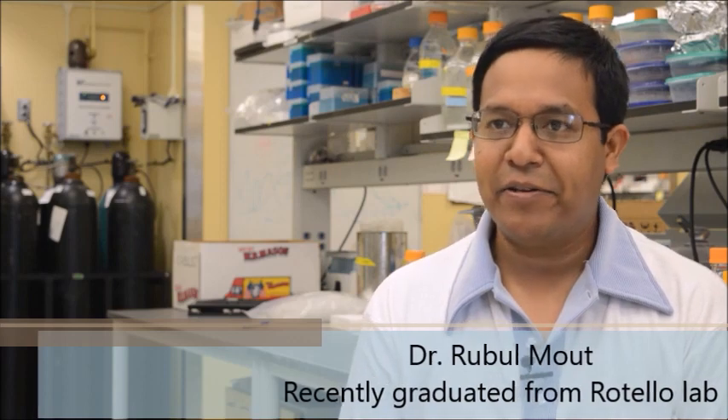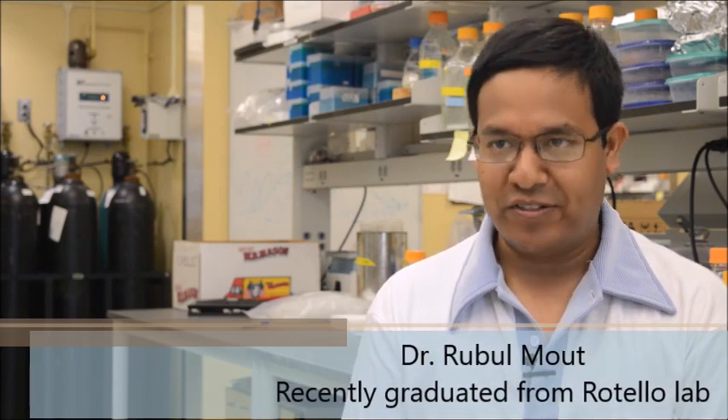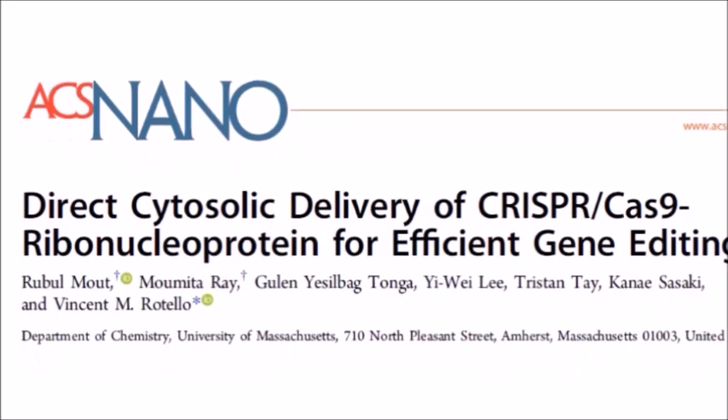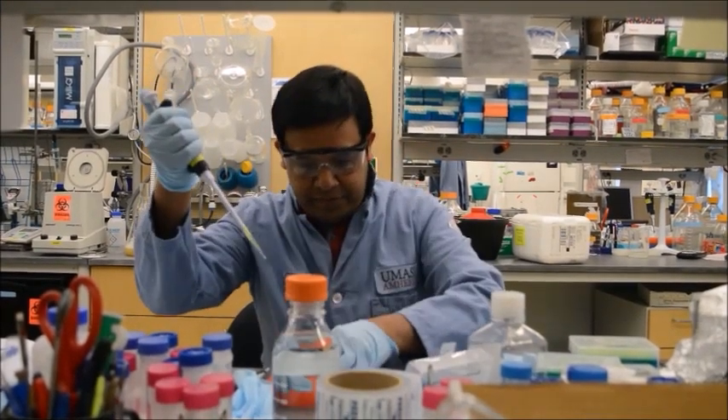We developed a nanotechnological tool for delivering CRISPR elements into cells for gene editing. CRISPR is a technology for manipulating or editing genes inside cells, and therefore this technology has the potential to cure thousands of human genetic diseases.